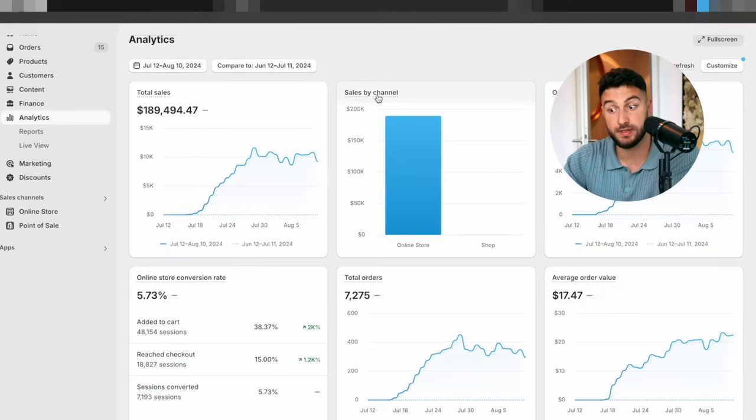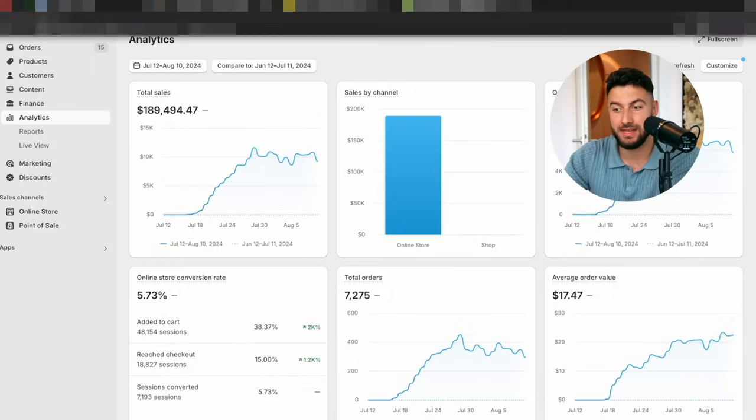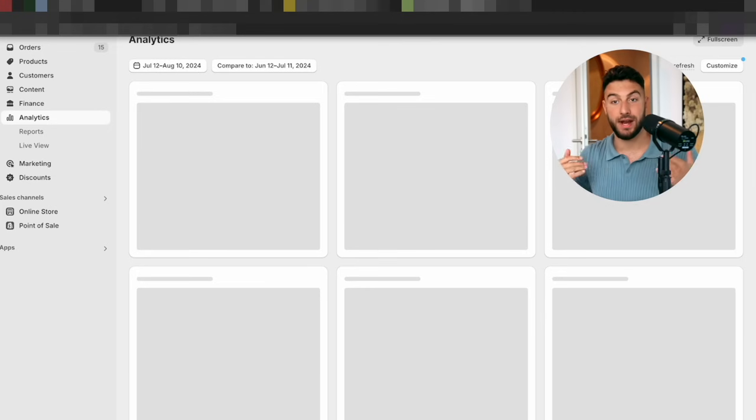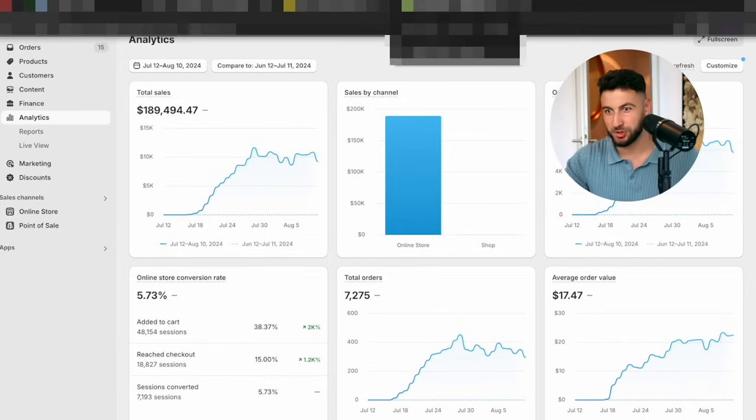Just look at this dashboard right here. I recently started a new store, and the only reason why we're able to scale it to literally 10K in just 14 days is the winning product. When I saw this product, I could immediately tell it's a winner. We tested it, it worked, we scaled — easy. It wasn't anything magical; it's just that we see winning products at this point. And that's what I want to teach you right now.